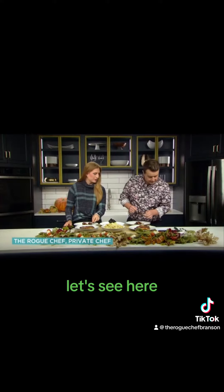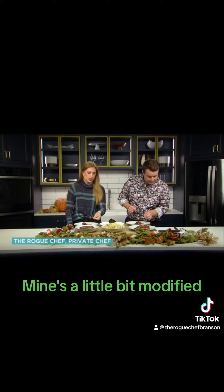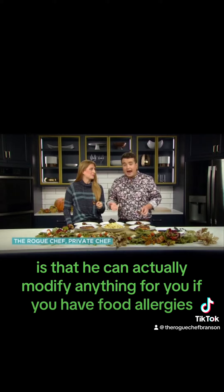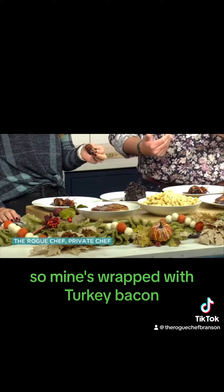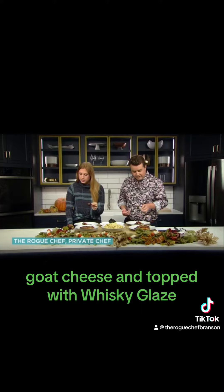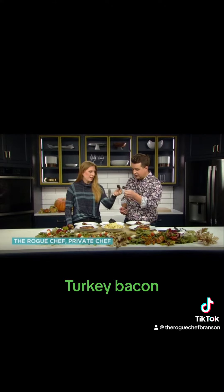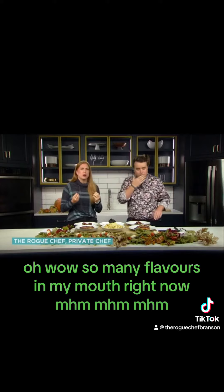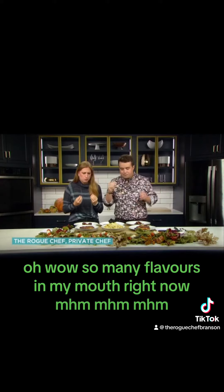Mine is a little bit modified — that's what I love about Chef Jeff, you guys. He can actually modify anything for you if you have food allergies. I'm not eating beef and pork because of alpha gal, so mine's wrapped with turkey bacon. The original is a bacon-wrapped date stuffed with honey fig goat cheese, and whiskey plays a part too. Let's give it a try. Oh my god! So many flavors in my mouth right now — an explosion of flavor! That's delicious.